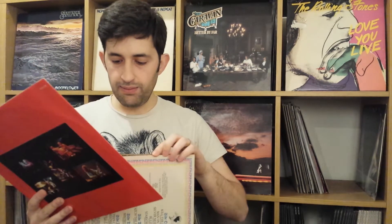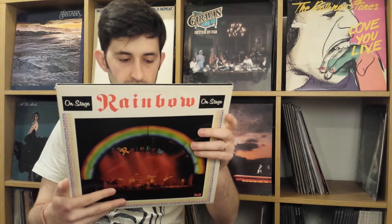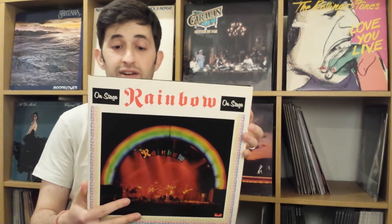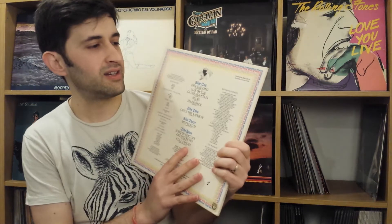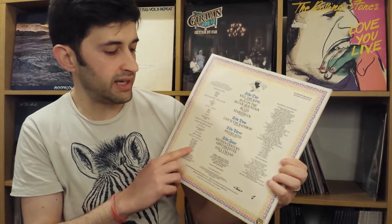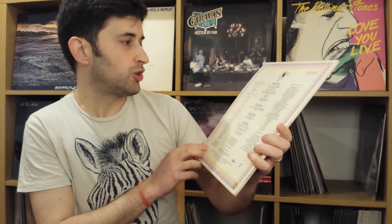Richie Blackmore's Rainbow was initially formed with Dio's band Elf after he left Deep Purple. Just a great live album. And it's cool — at the back, it's a little bit unusual. They have all the equipment they use listed and some of the crew they decided to thank. Really cool.